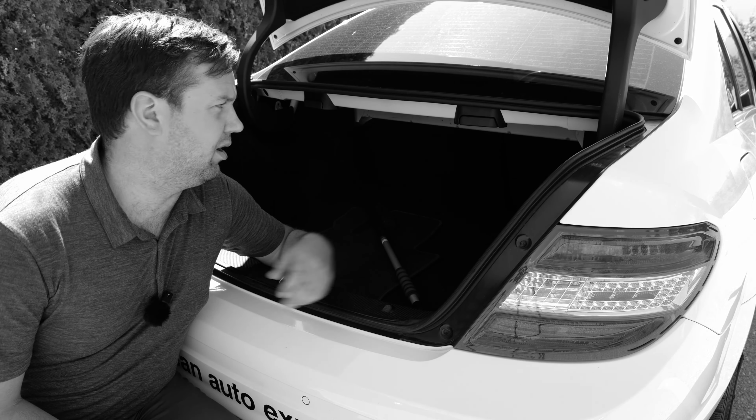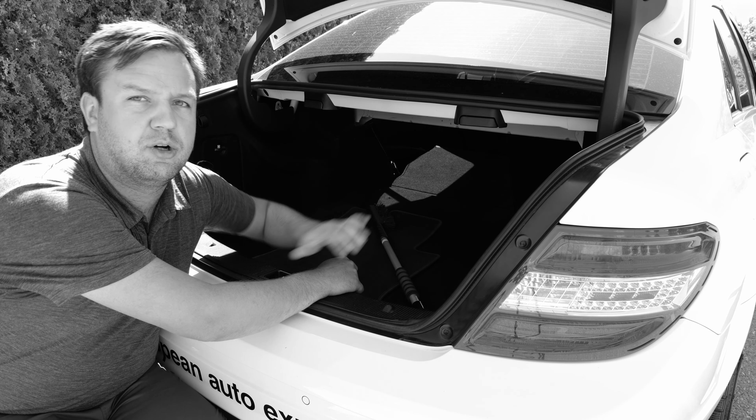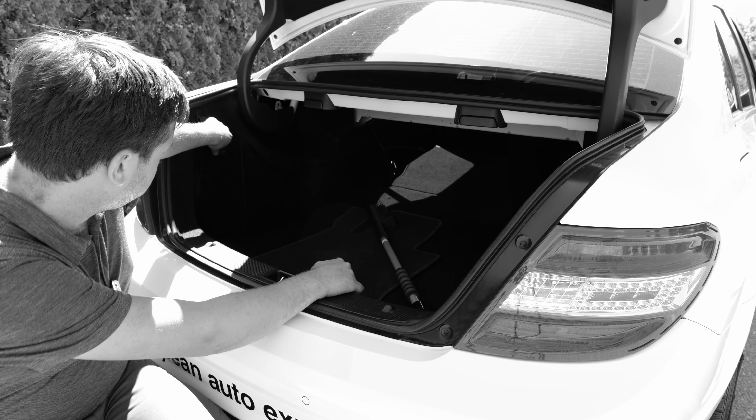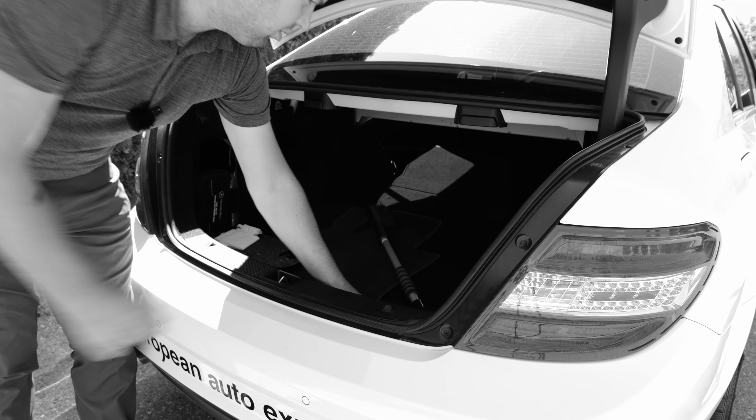Let's go to the trunk and I'll show you a couple more features. In the trunk of the W204 are four things you might not be aware of. These two levers here actually unlatch your seat, so if you have something like a set of skis that you want to put in the car and you're just coming up to the back of it, you don't have to go around the front and unlatch it.